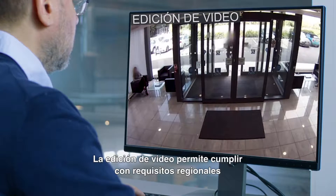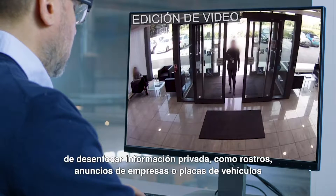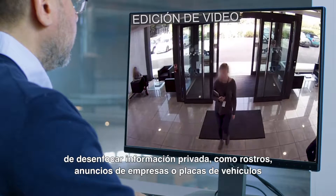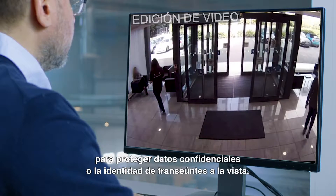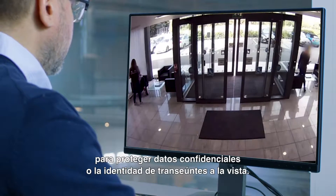Video Redaction provides tools for regional compliance to blur private information such as faces, business signs, or vehicle license plates to protect sensitive data or identities of bystanders in the field of view.